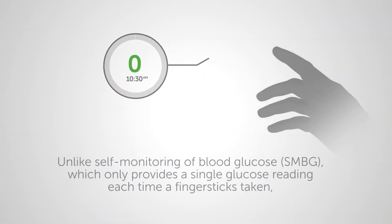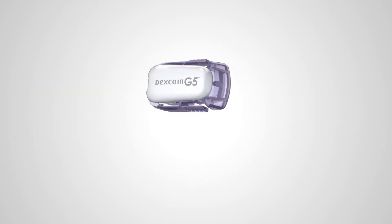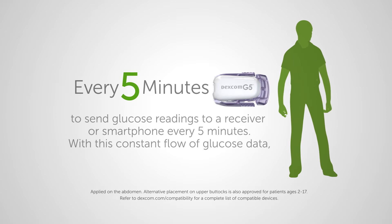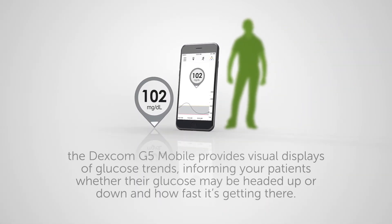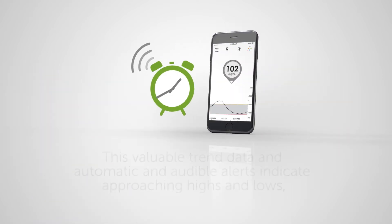Unlike self-monitoring of blood glucose, which only provides a single glucose reading each time a finger stick is taken, the Dexcom G5 Mobile uses a small sensor and transmitter applied by the patient to send glucose readings to a receiver or smartphone every five minutes. With this constant flow of glucose data, the Dexcom G5 Mobile provides visual displays of glucose trends.